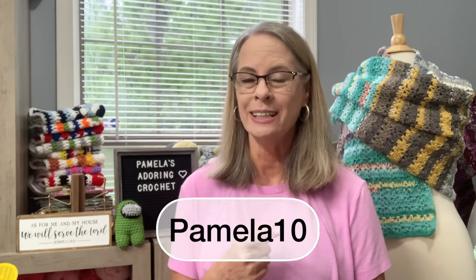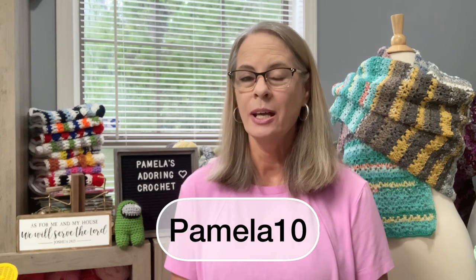They have ball winders and some loom-type craft things — I thought those were really nice. You can put in the code PAMELA10 for a 10% discount. I'll leave the link to their website in the description box. It is not an affiliate link, it's just a link to their website so you can check out their products.